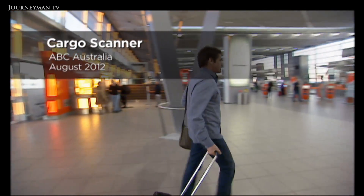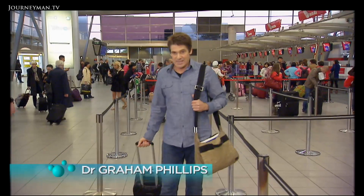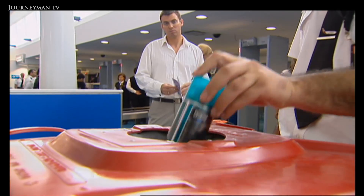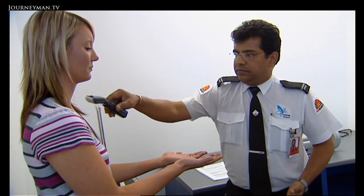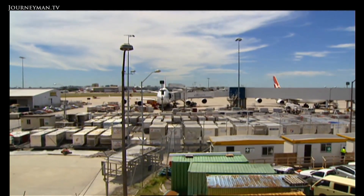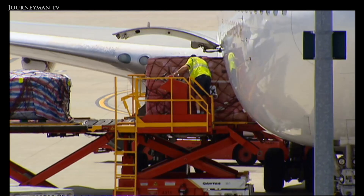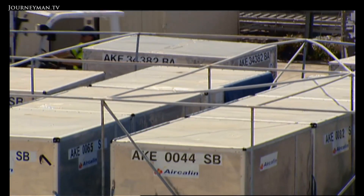September 11 had a profound effect on our lives in many ways. One of the legacies of those horrific events is of course airport security. We're now subjected to more scans and checks than ever before. But what about air cargo? 80% of air freight travels on passenger planes with us. Does it get subjected to the same level of security?